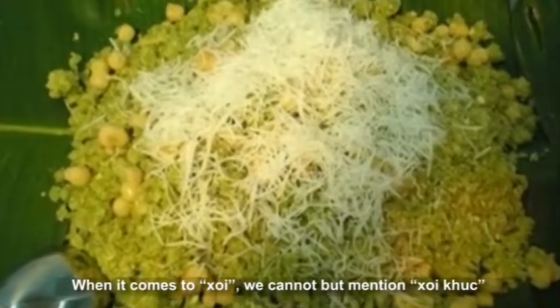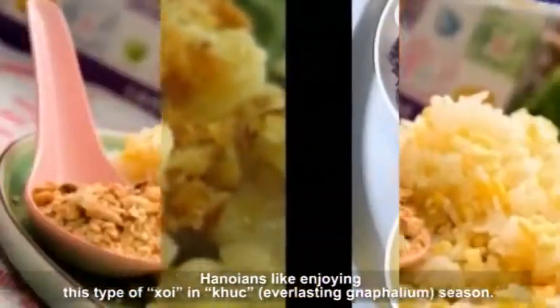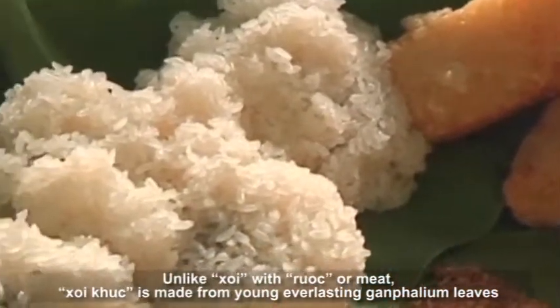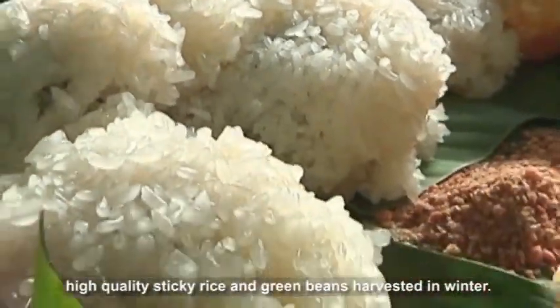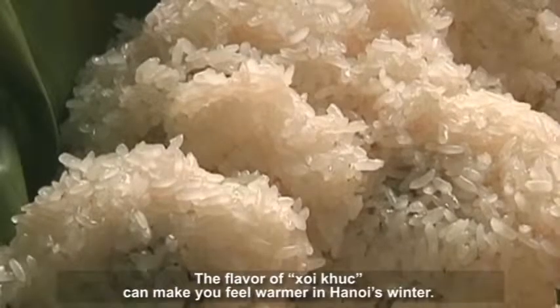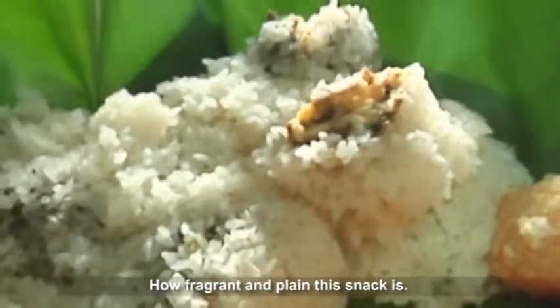When it comes to Khoi, we cannot but mention Khoi Gak, which is made from a kind of leaves. Hanoians enjoy this type of Khoi in the Everlasting Gnathalium season. Unlike Khoi with Ruoc or meat, Khoi Gak is made from young Everlasting Gnathalium leaves found in fields or by rivers. High quality sticky rice and green beans harvested in winter, with a bit of fried onion and pork belly, will perfect the snack. The flavor of Khoi Gak can make you feel warmer in Hanoi's winter.